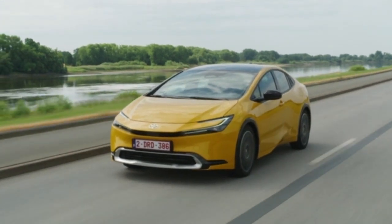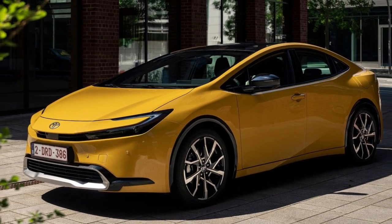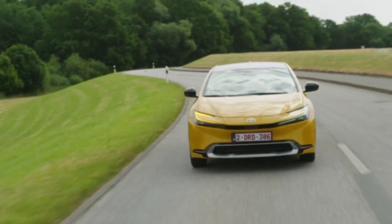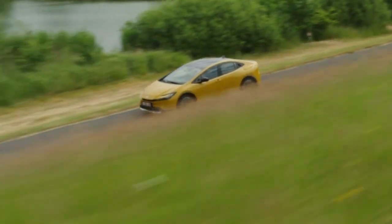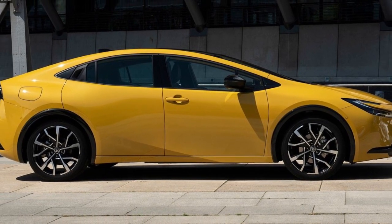The latest Prius takes the next step in that journey by introducing the enhanced electrification of the latest plug-in hybrid electric PHEV technology to complement Toyota's multipath approach to carbon neutrality, which has already seen sales of more than 23 million electrified vehicles globally, with the hybrid and plug-in hybrid versions of Prius alone accounting for more than 5 million units.